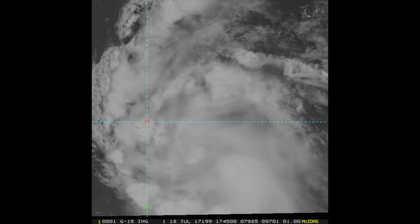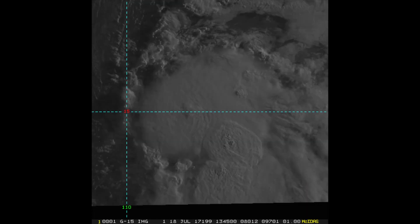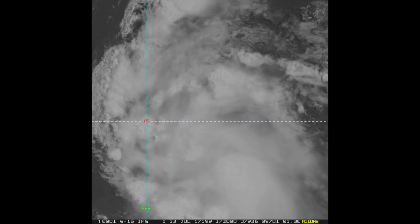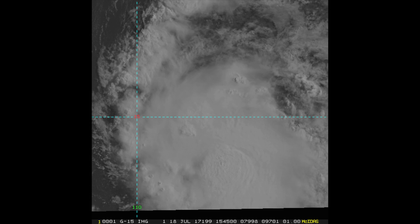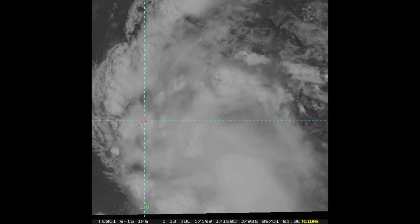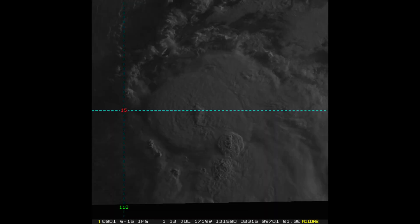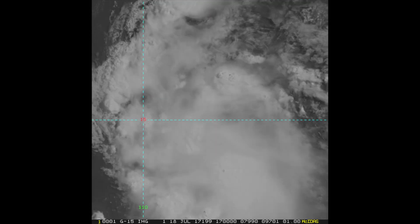Welcome to the first update of Tropical Storm Greg, a newly formed system in the eastern Pacific Ocean. It's the seventh named storm of the season so far, and it's currently located at 15.0 degrees north, 108.3 degrees west, about 375 miles southwest of Manzanillo, Colima, Mexico.